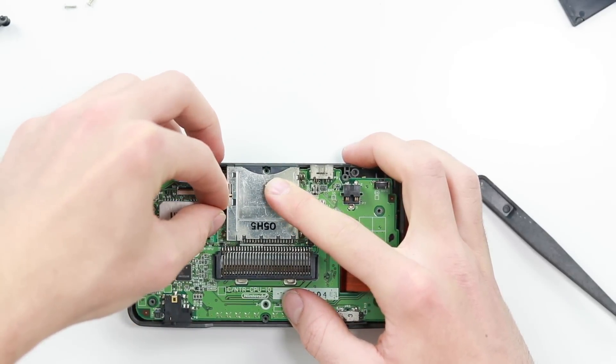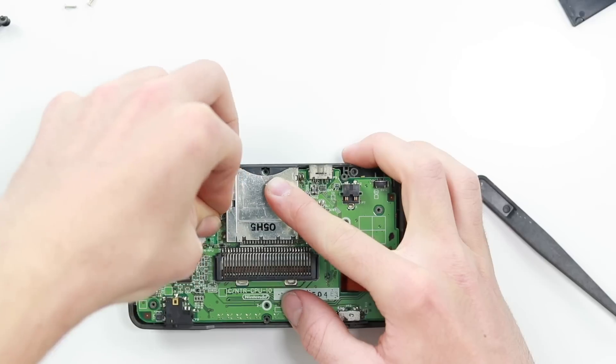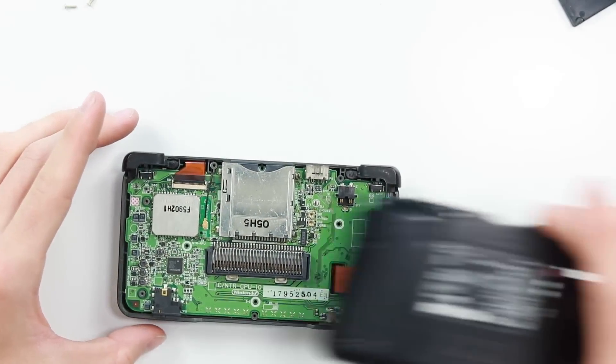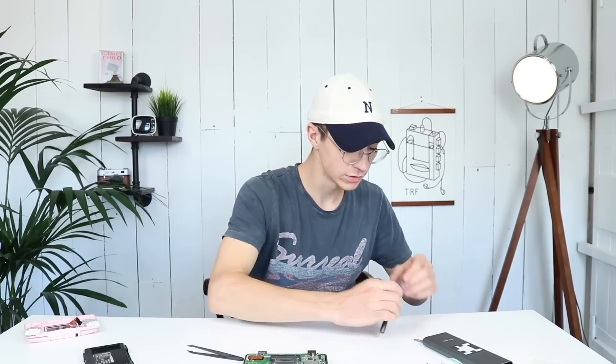Put everything back into place. Make sure the antenna is popped back in. Then whack the back piece on — no wait, screws have got to go in first. What a rookie error.